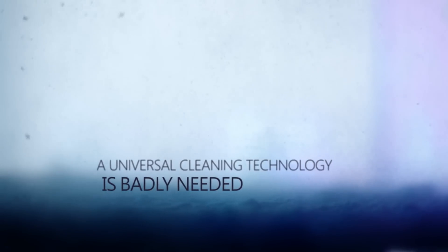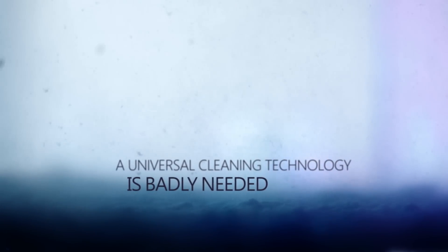Spills occur on the ground as well. Therefore, there must be a universally applicable cleaning technology for both water and hard surfaces.